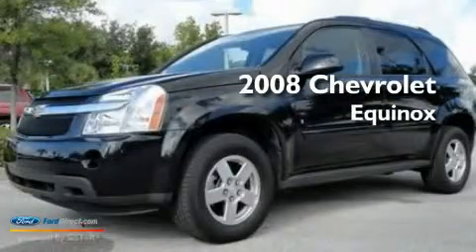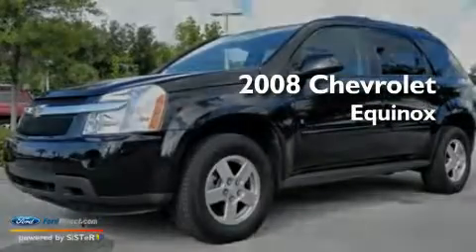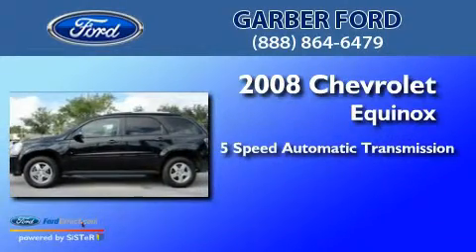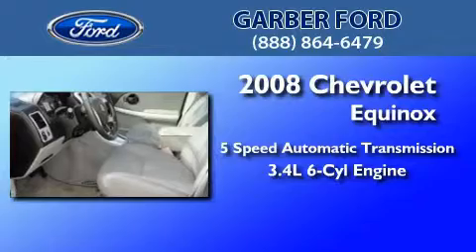This is a 2008 Chevrolet Equinox. This crossover has a five-speed automatic transmission and a 3.4-liter V6.